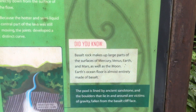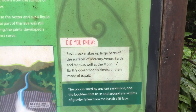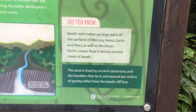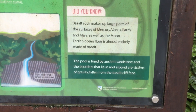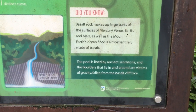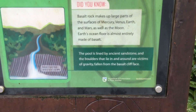Did you know basalt was made of a large part of the surface on Mercury, Venus, Earth, and Mars, as well as the moon? The ocean floor is almost entirely made of basalt. The pool is lined by ancient sandstones, and the boulders that lie around are victims of gravity, falling from the basalt cliff face.